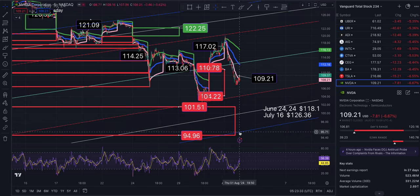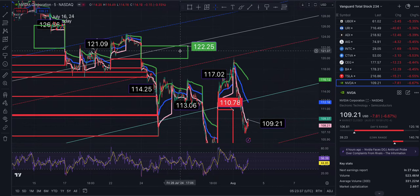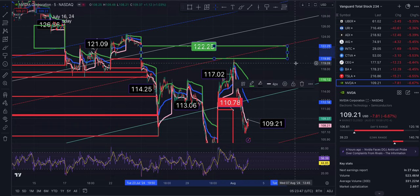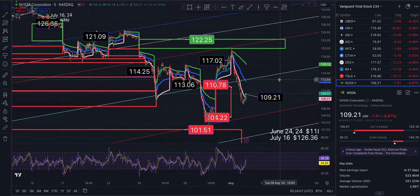At 95.71 there's another level. As far as gaps go, this gap was touched today but not closed out, so we could definitely get there on Friday and start to close it out, then maybe close it fully on Tuesday unless we go up a lot more.